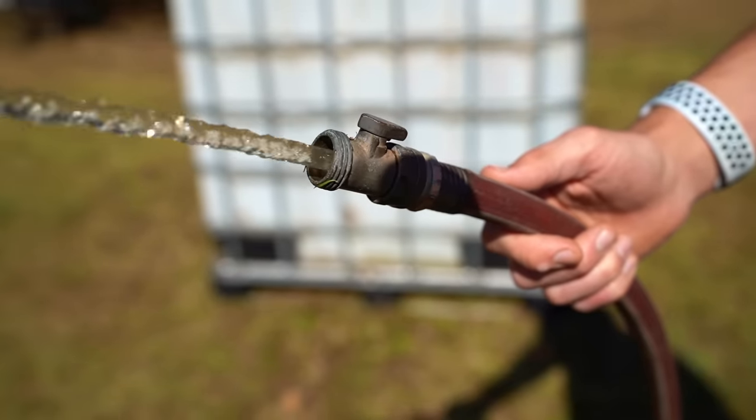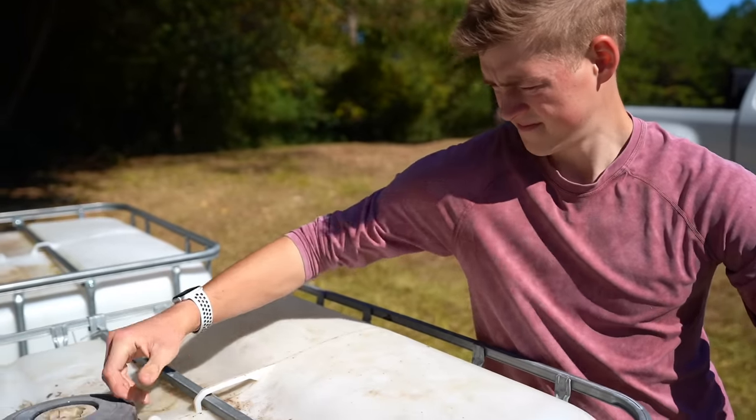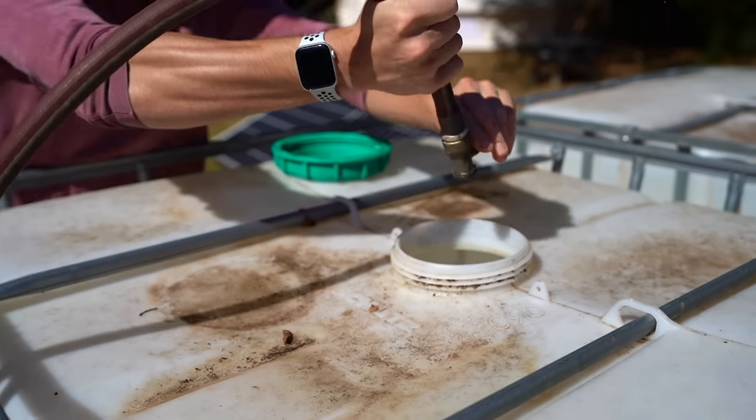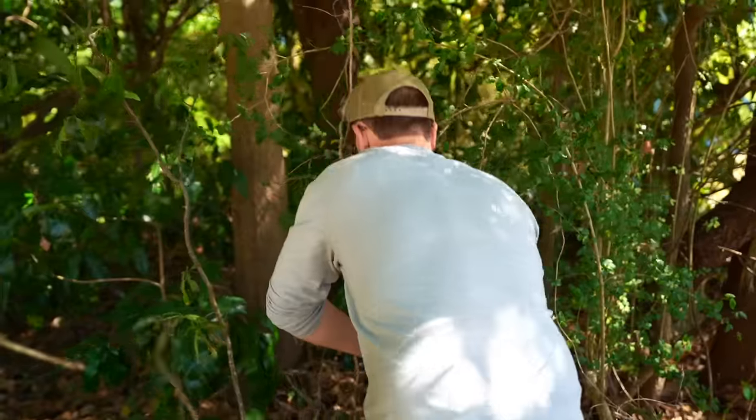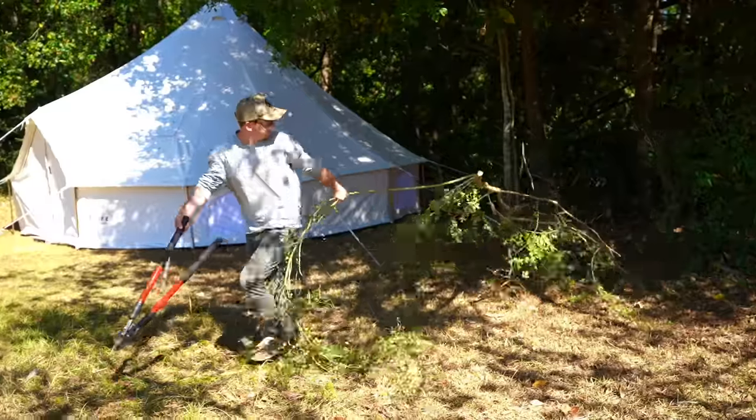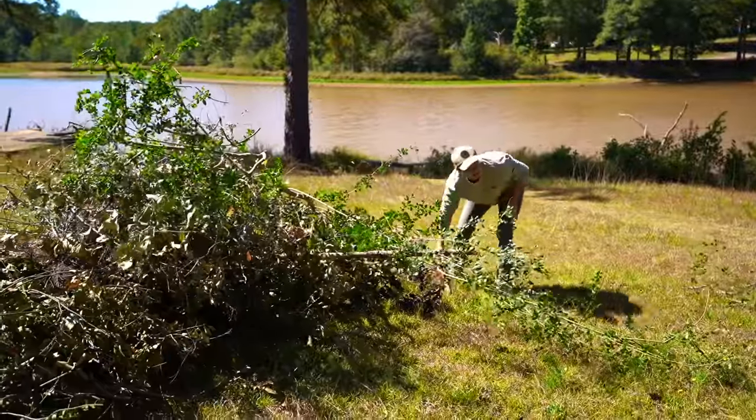Now that we have the solar and IBC totes set up, and all the water we need filling up the IBC totes for the methane digester, it's time to get cracking on the composting toilet — because it's going to take a while for the IBC totes to fill up. I've got the trusty clippers. To make the composting toilet outhouse more secluded and private, we're going to cut a little path towards the magnolia tree farther into the woods, to keep it off the beaten path and promote more privacy.